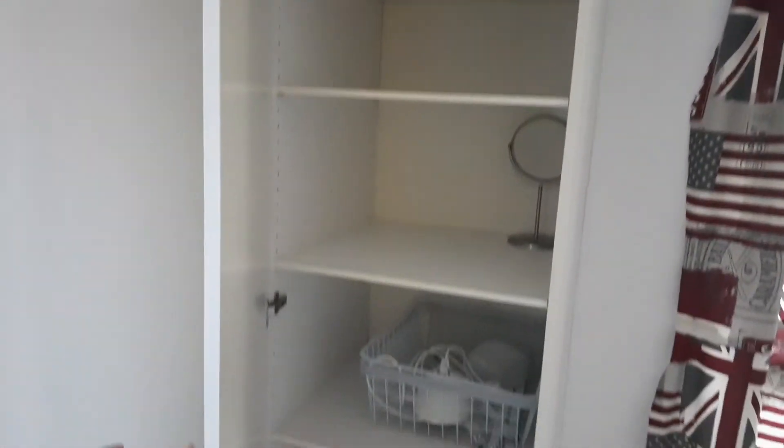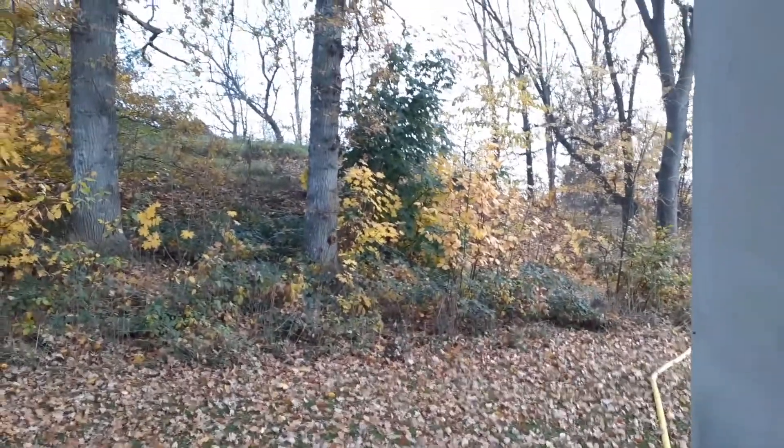This apartment comes with a balcony, which is a beautiful thing, especially during summertime and the autumn season. This is the balcony — it's quite cute. We are in the autumn season, that's why you see yellow and brown leaves all over the place.